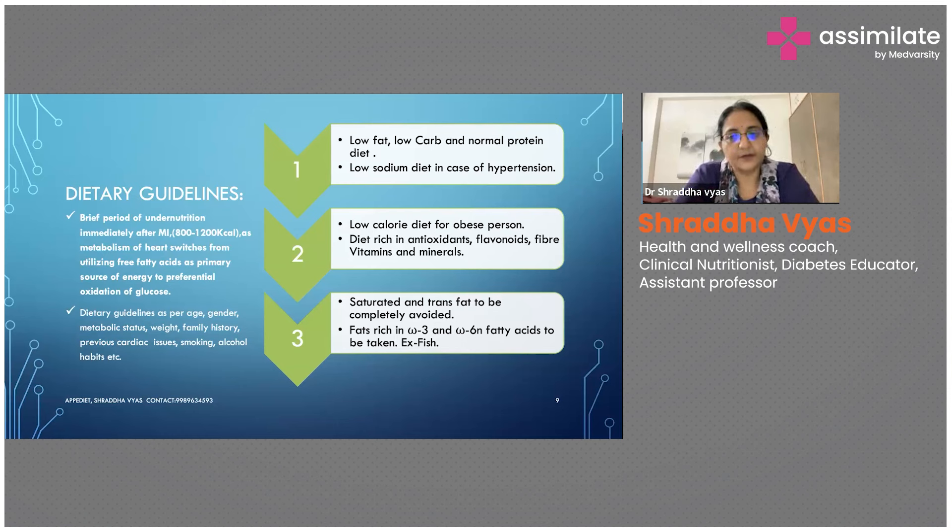In case of hypertension, a low-sodium diet is recommended. If the person has obesity issues and a high BMI, calorie content has to be strictly monitored. Always give a diet rich in antioxidants, flavonoids, fiber, vitamins, and minerals. A lot of colorful vegetables and fruits have to be given. Saturated and trans fats have to be completely avoided.